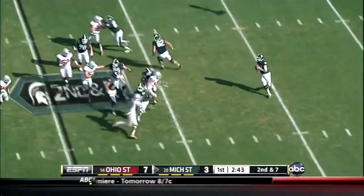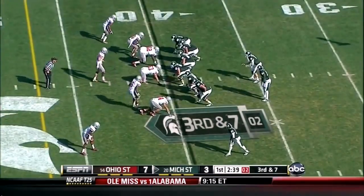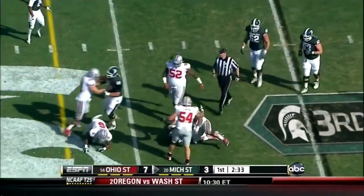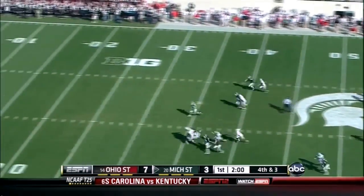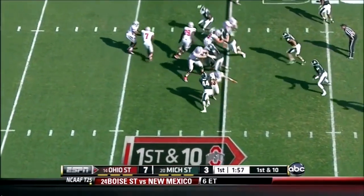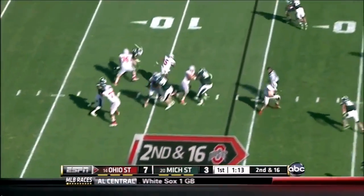Even though he does trail by four, he's moving the pocket to the left. Firing this time — almost a beautiful catch. Credit the Buckeye defense, that was very well covered. Third down — gonna throw it underneath and that's short of the first down. It looks like Jordan Hall has come back deep — or is that Travis Howard? Jordan Hall got the carry.